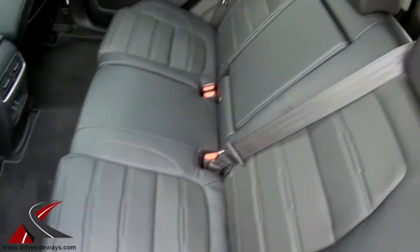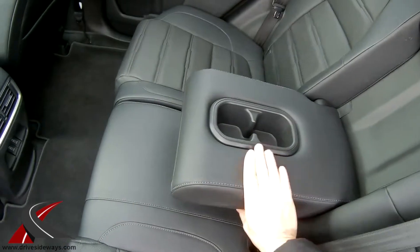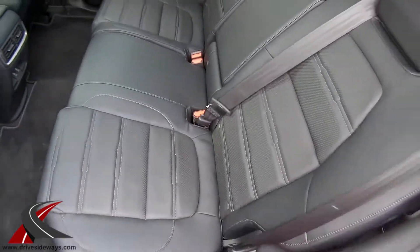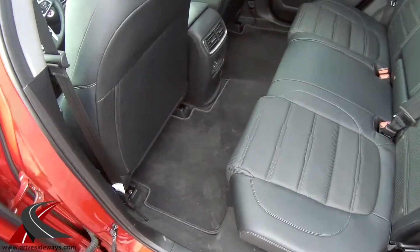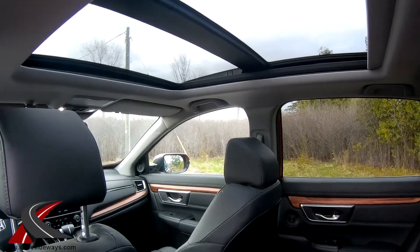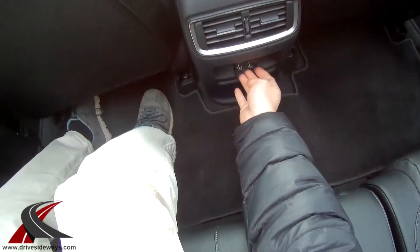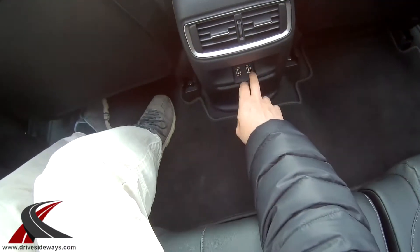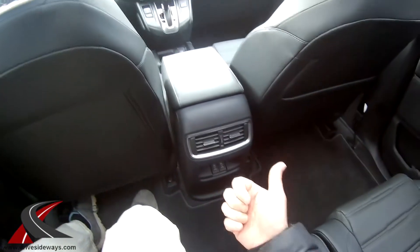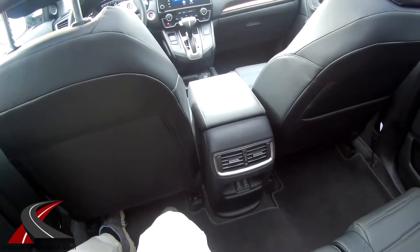The seats are quite heavy to bring back up but nicely padded and squishy. There are cup holders in the middle, tons of legroom, and that panoramic sunroof extends to the back. In the rear you've got a couple of USB slots for charging — most people are carrying iPads and things like that now and don't want to bother with 115-volt plugs.